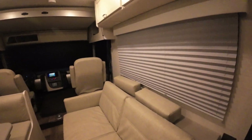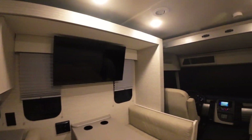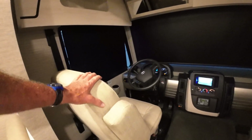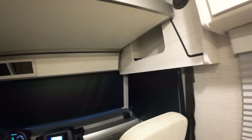Mrs. Daryl, you commented on the fabric — it looks like cloth but it's actually a really easily cleaned vinyl. Both of these chairs easily swivel to the front. I've got the windows all blacked out, so that's kind of how it would be in camp mode.